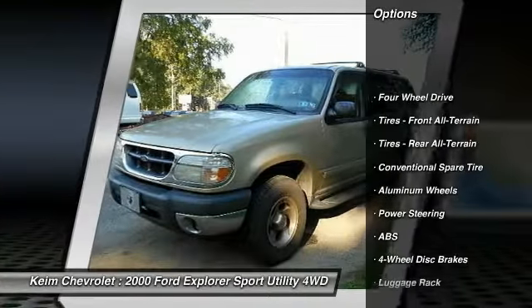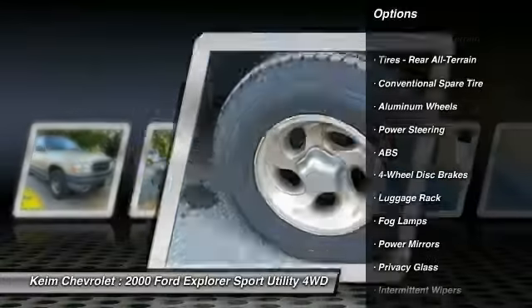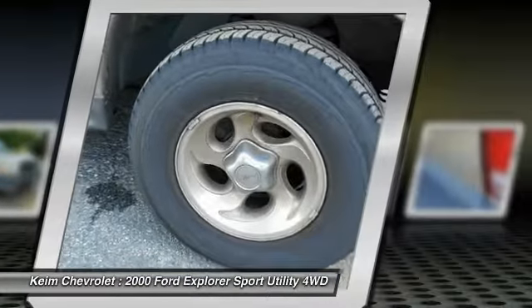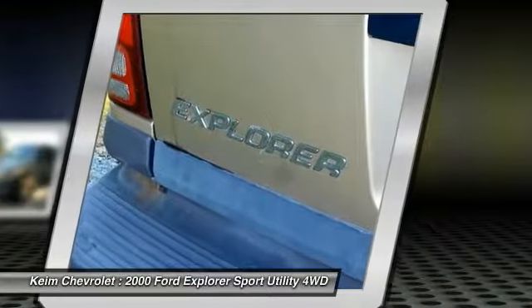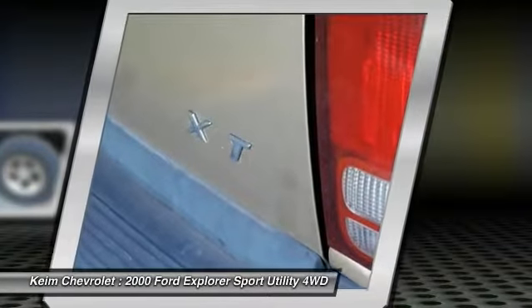Anti-lock braking system, keyless entry, leather-wrapped steering wheel, power steering, driver airbag, adjustable steering wheel, cruise control, floor mats, four-wheel disc brakes, four-wheel drive.